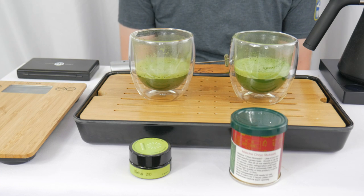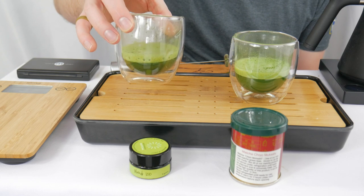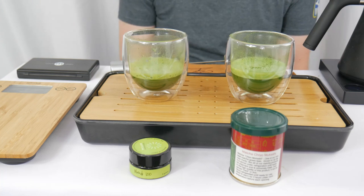We're back for the tasting now. You can see already in the glasses — this is a little bit darker green, the Blend 100, and this is a bit more vibrant green, the Chiyo Mukashi. So let's give them a quick sniff.